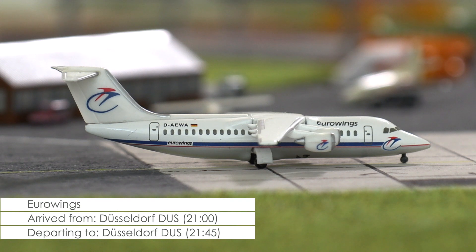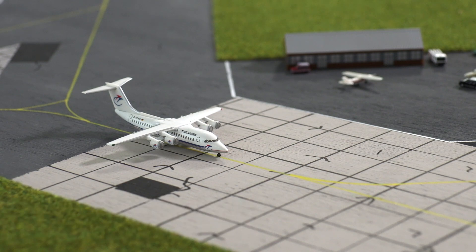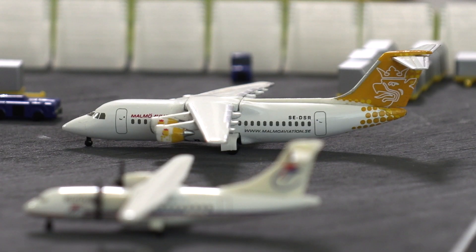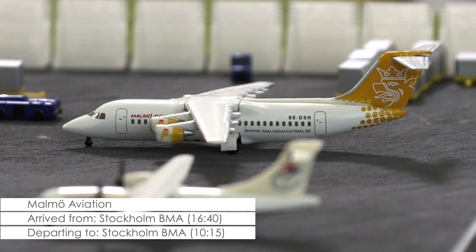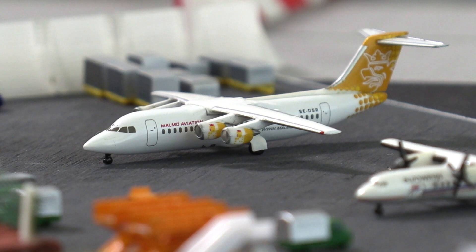The Avro 100 is now taxiing towards the runway and will shortly be on its way back to Germany. Then we have an Avro 100 of Malmö Aviation. The aircraft arrived with a rugby youth team from Stockholm that will take part in a rugby tournament in Cardiff. While the flight plan currently states a departure tomorrow at quarter past 10 in the morning, it is likely that this will be pushed back further.